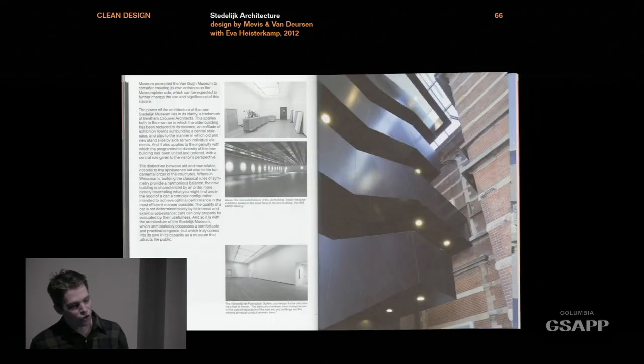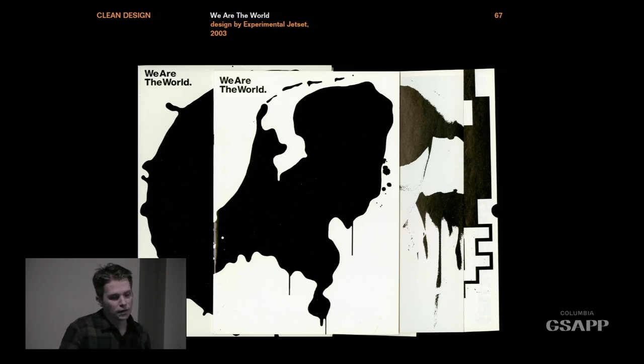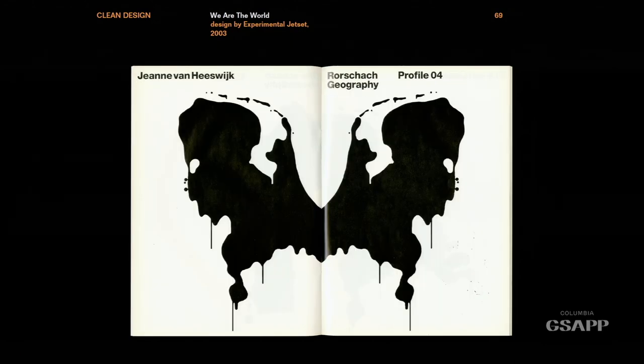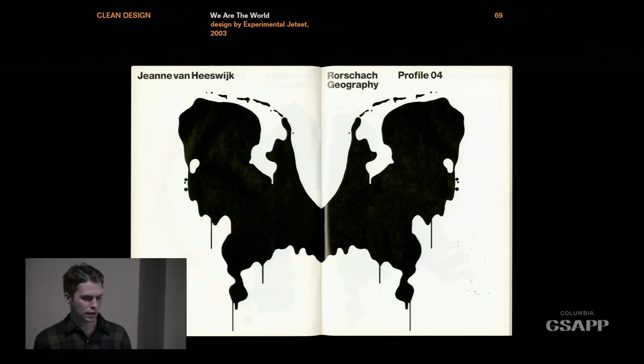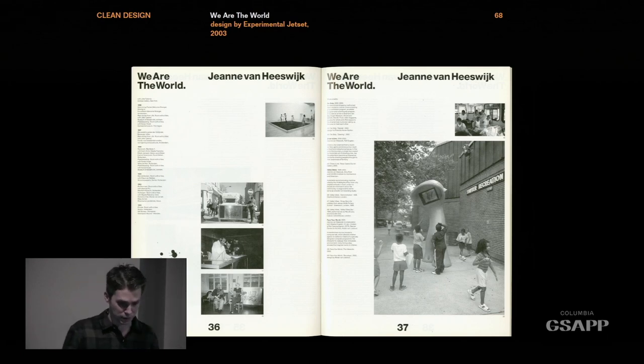Then moving forward, this is by Experimental Jetset, for the Venice Biennale — a series of booklets that fold out. At this point the type is really tiny, there are all sorts of blotches on the pages with this kind of Rorschach theme running throughout. It's totally bizarre — almost like a caricature of that modernist style we've been looking at.